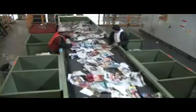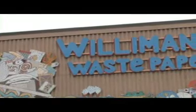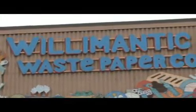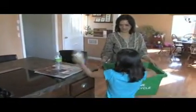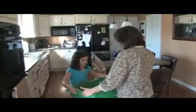In today's world, just about everything we use has another life. Nothing should be wasted. Willimantic Waste Paper is dedicated and equipped to make recycling as easy as possible. The process begins with all of us. Recyclables are recovered from our businesses, schools, and households, all in one container.